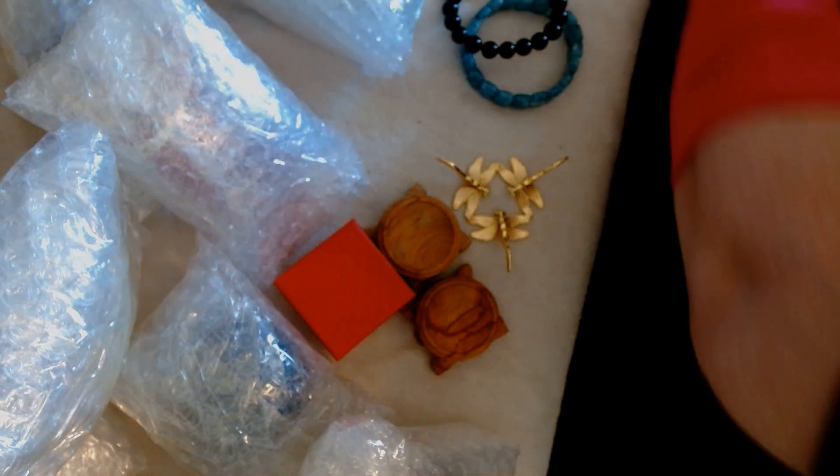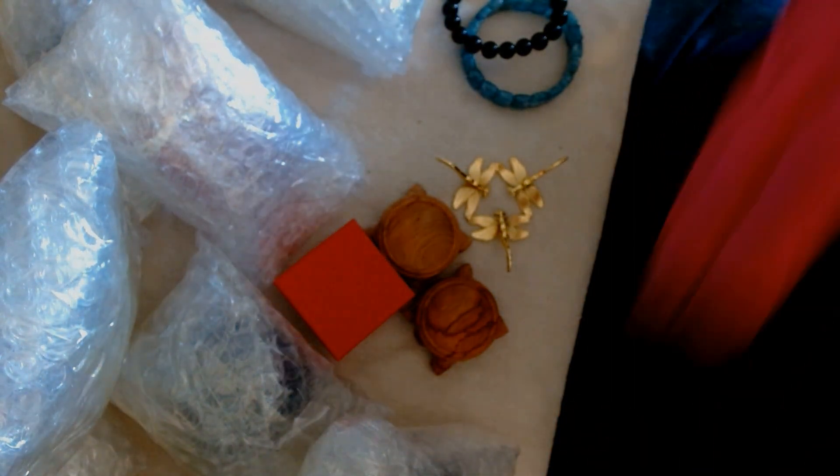Hi, this is Pamela, and my second box was two mystery boxes that I ordered, number 16 and 6.